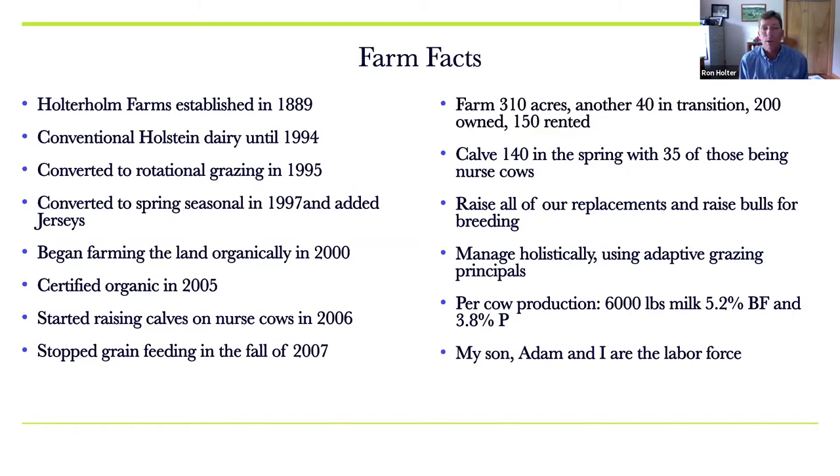In 2007, we stopped feeding grain when organic grain prices really spiked. We had been ratcheting down the grain we fed all along in preparation for this, because New Zealand was not feeding grain to their cows and we knew that if they could do it, we should be able to as well. The cow is not created to eat grain, and so we had a commitment to be no-grain anyway for that reason.